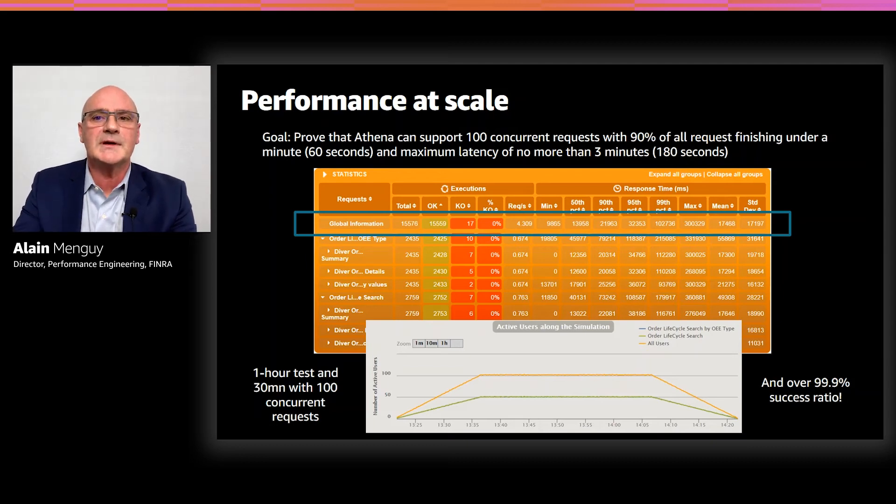In terms of query response time, the results are also very good. The average response time is 17 seconds. The 95th percentile response time is 32 seconds, which is well under our 60-second requirement. Overall, we are very satisfied with all those results.